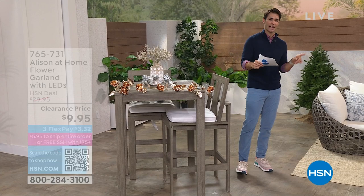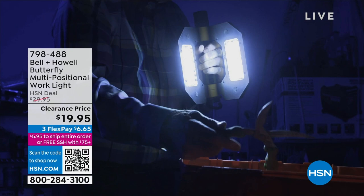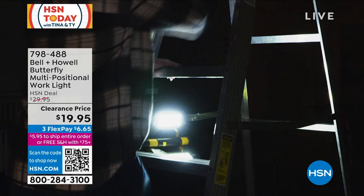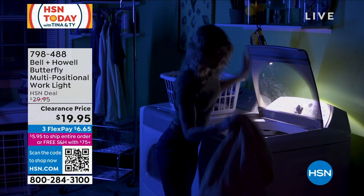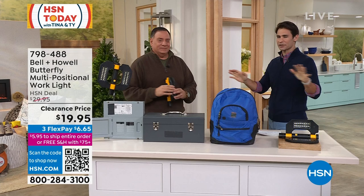Now let's talk about a work light. Everybody needs a work light at some point — you need versatility, a spotlight, hands-free operation, and ease of carrying. Today we have the Bell & Howell butterfly multi-positional work light for $19.95. Our friend Lou Caputo is joining us. We've all been in a situation where we needed the right light at the right time, and it's best to get it before you need it.